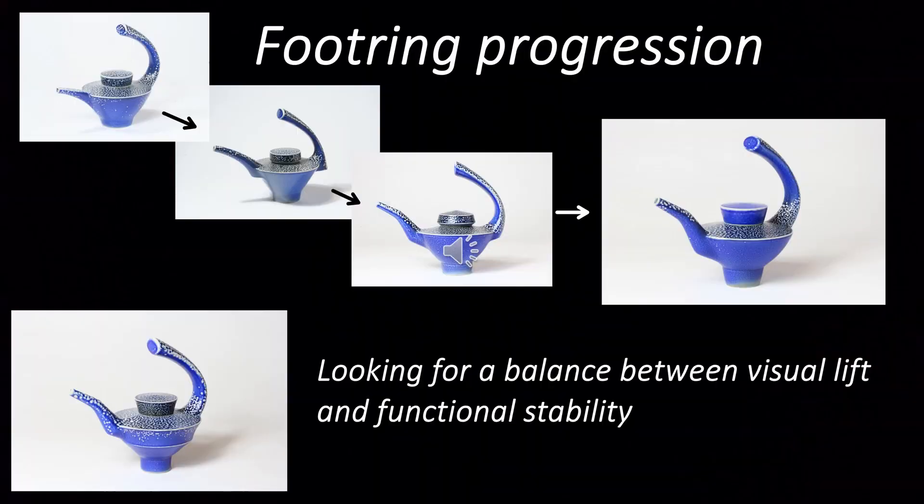Here then is the progression of these tapering-in foot rings, gradually increasing in depth from the top left. The pot on the right shows the proportion that in the main I've adopted, and represents a good compromise between visual lift and functional stability. The pot on the bottom left is about as far as I'd want to go in terms of the sense of stability conveyed by the form, though from a practical point of view it's fine. This slide also illustrates the mixing and matching of elements that I referred to earlier, combining different handles and spouts with different bodies and lids.